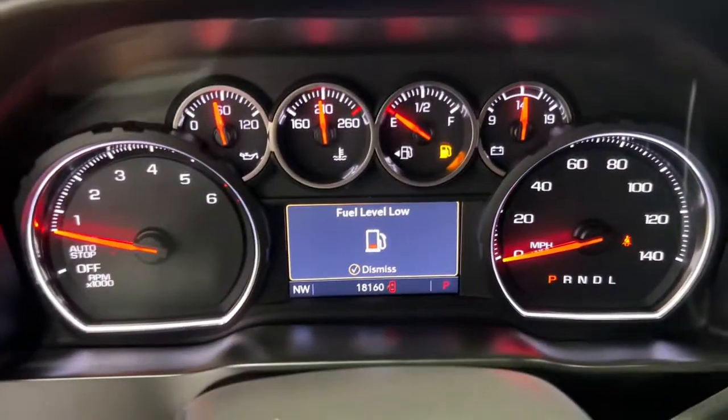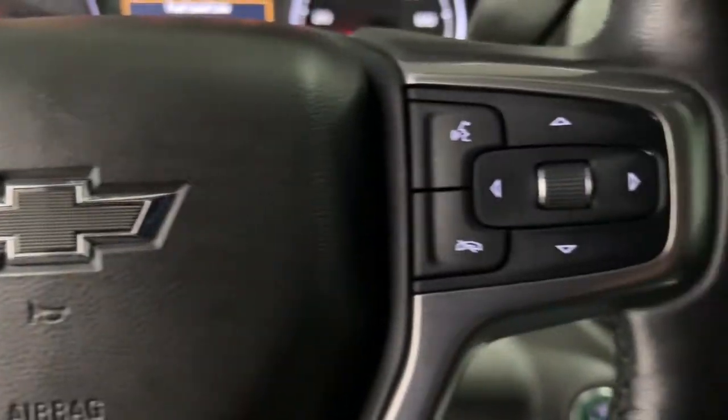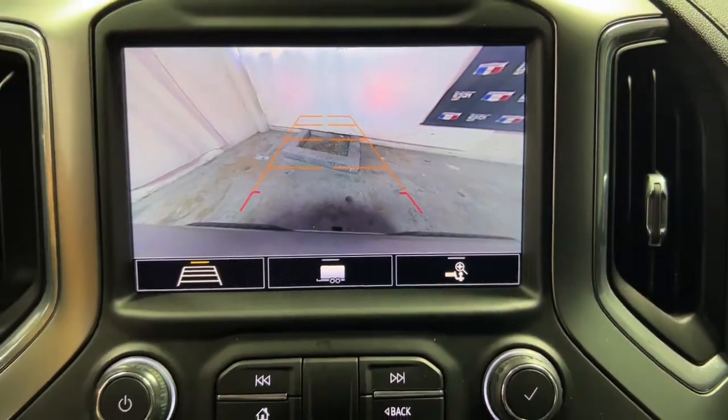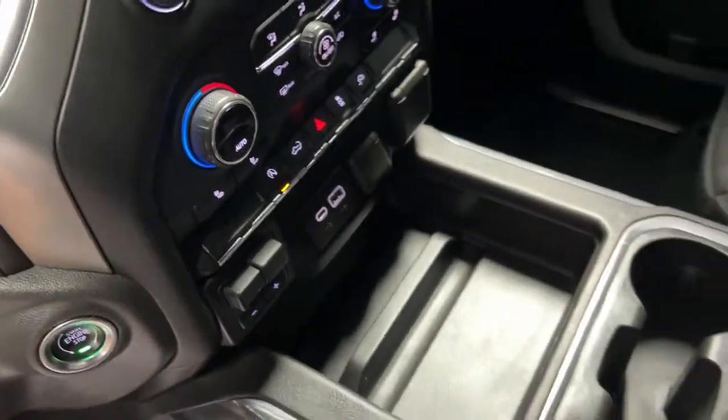The following are some of this vehicle's highlighted options: keyless entry, heated driver's seat, fog lamps, leather-wrapped steering wheel, steering wheel audio controls, electronic stability control, trip computer, bucket seats, power windows, and power door locks.